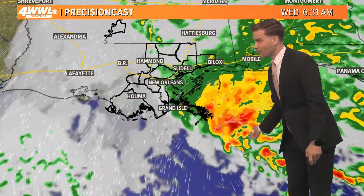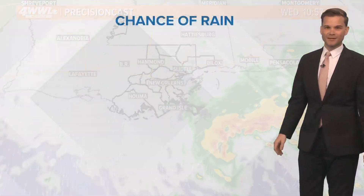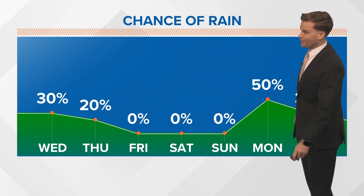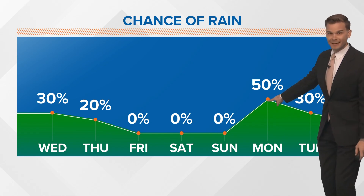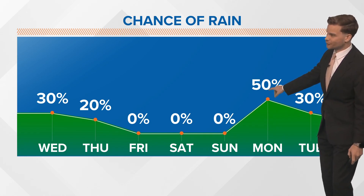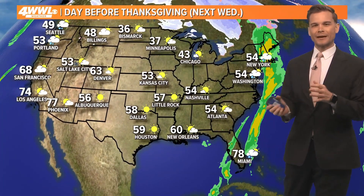The low pressure is going to spin away near the mouth of the river today and then eventually drop south. It'll take the rain with it, so our rain chances will be decreasing over the next couple of days. We are dry for the weekend, but look at next week — next Monday, here comes our next storm system. This is going to be a fairly strong cold front and it's going to bring us some rain.